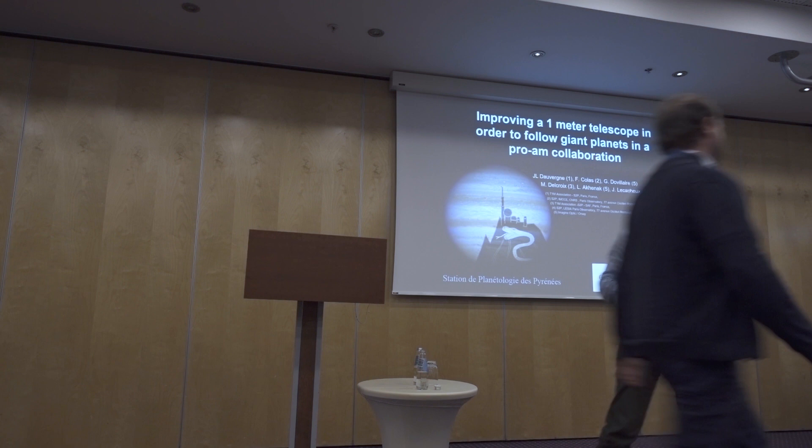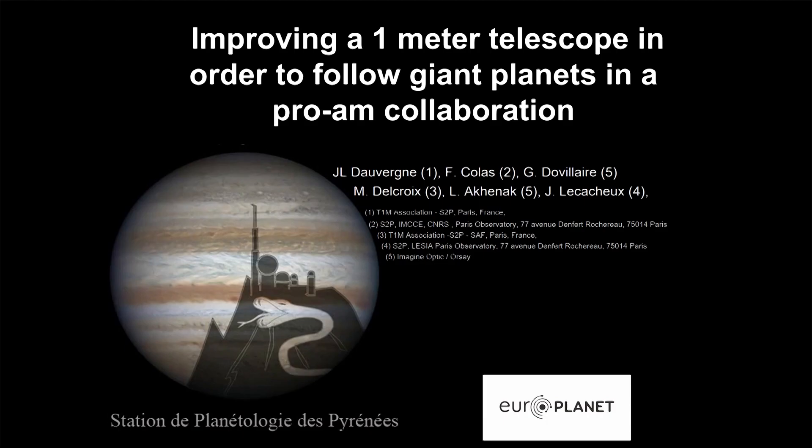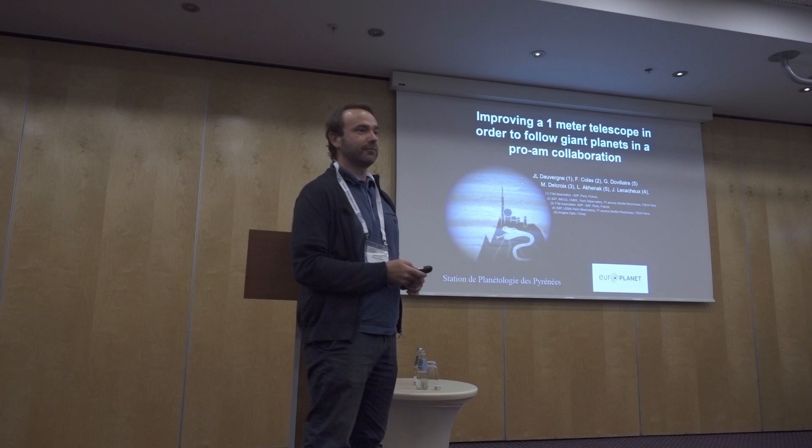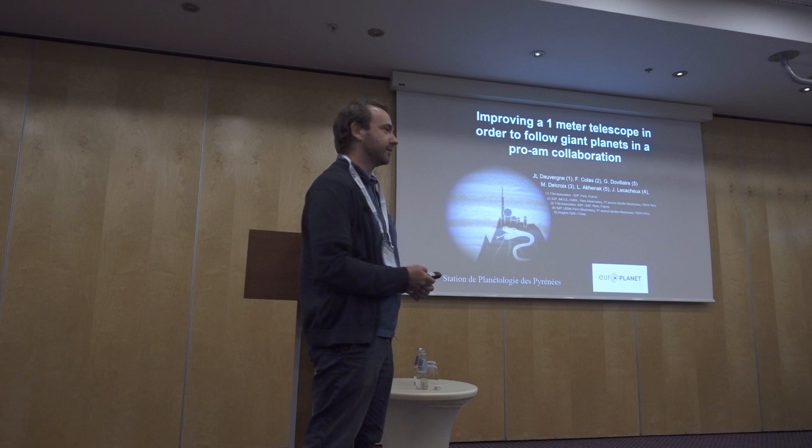X-TEC: an affordable adaptive optic system for the Pic du Midi telescope. Hello everybody, so we are going to talk about the Pic du Midi, and before talking about adaptive optics, I'm going to tell you a few words about the history of the telescope in the last few years.